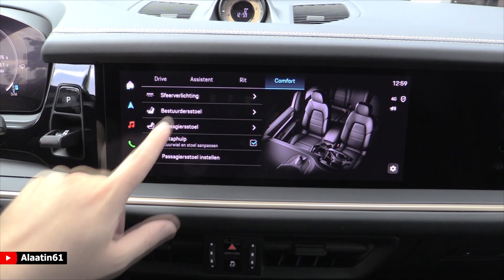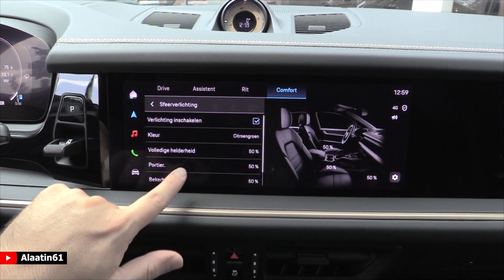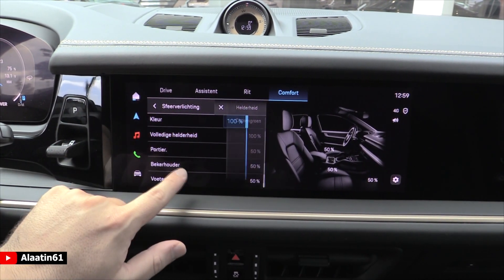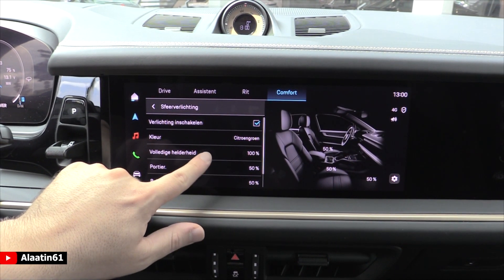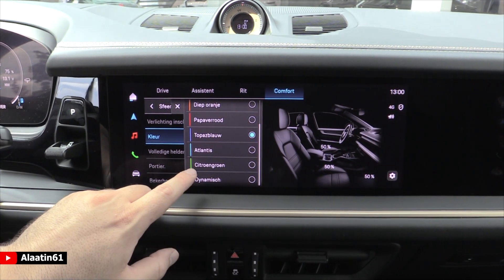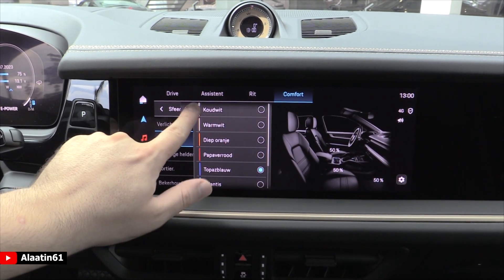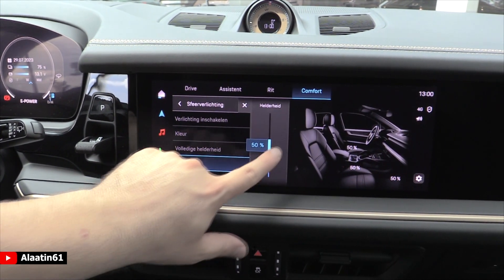There are assistant, comfort, and ambient lighting details. Let's turn it on to see the colors available. The dynamic ambient lighting is also new on this car — depending on your driving it will change colors.